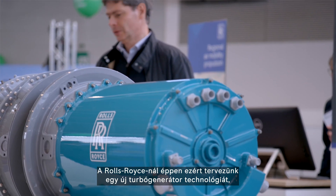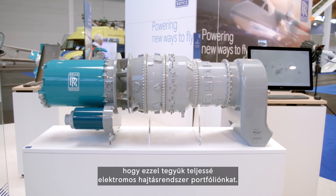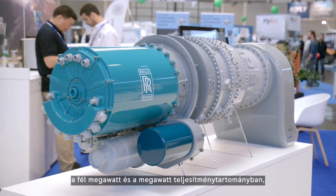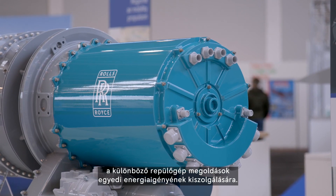At Rolls-Royce, we are therefore designing a new turbo generator technology to complement our electrical power and propulsion offering. We are developing a fully integrated turbo generator system in a power range of half a megawatt to just over one megawatt, to serve the individual power demands of different aircraft platforms.